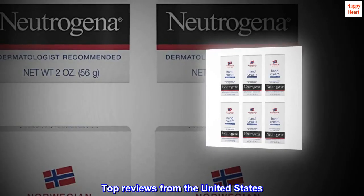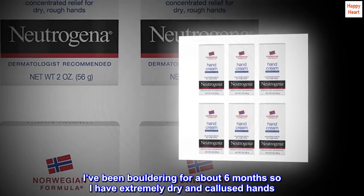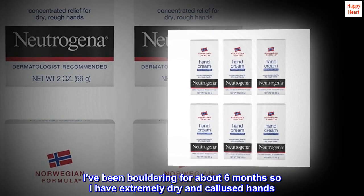Top reviews from the United States. Great for bouldering. I've been bouldering for about 6 months, so I have extremely dry and calloused hands.